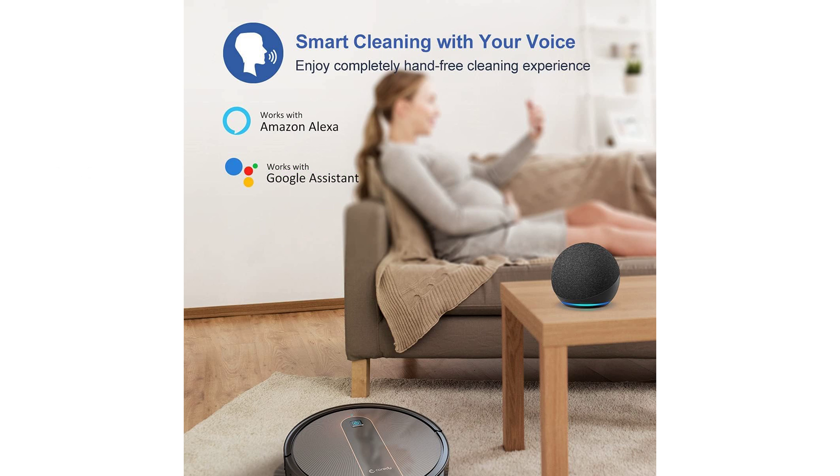With a review score of 4.2 and 9,166 reviews, the Coredy R750 robot vacuum cleaner is a popular choice among users, providing great value for its price of $169.99.